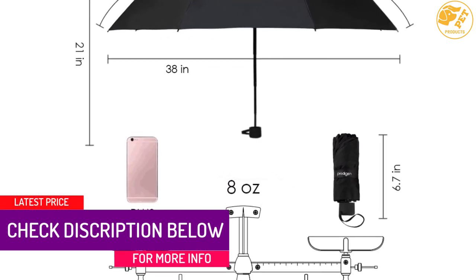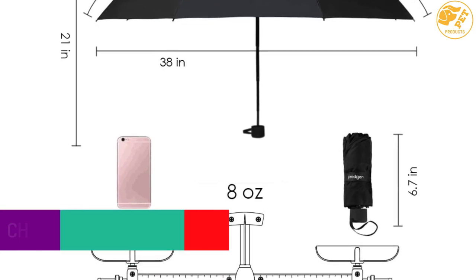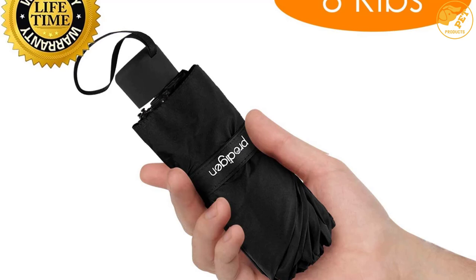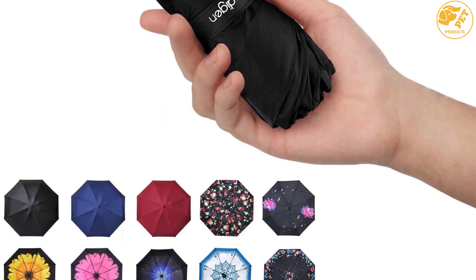At number four: Protigen Travel Mini Umbrella Windproof UV Folding Compact. The Protigen Travel Umbrella has a stylish and elegant design, making it visually appealing. It is available in four different colors. The product is lightweight and has a sturdy carrying case, making it easy to transport and store. It is an all-weather umbrella with first-class construction.